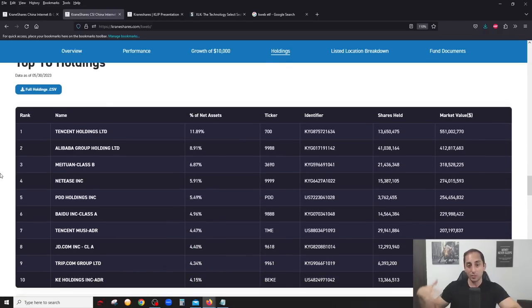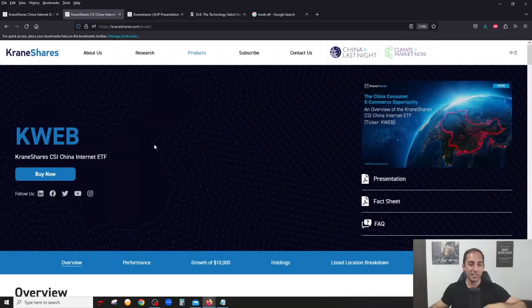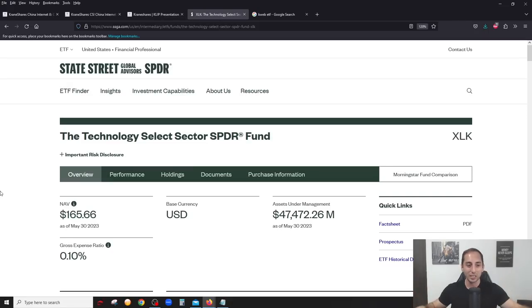KWEB is basically a Chinese internet or Chinese tech ETF. These are the top 10 companies you're actually investing in when you invest in either KWEB or KLIP. You'll probably recognize the first two - Tencent and Alibaba - which represent about 20% of the ETF. These are really the big technology and internet companies in China, so this could give you some exposure outside of North America and regional diversification.